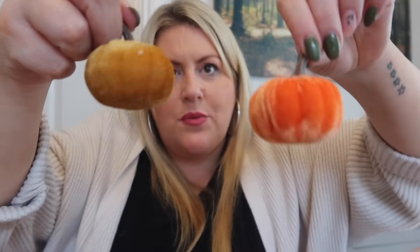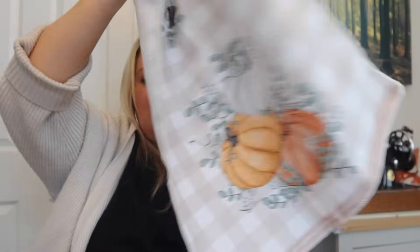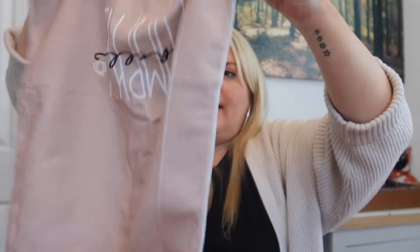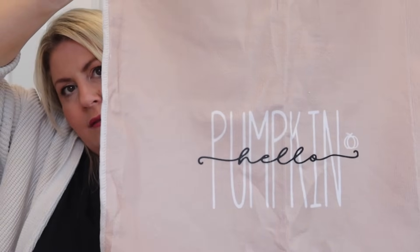I've also got a little pack of velvety pumpkins. Let me open these up — there's a tan colored one, two orange ones, and a more neutral color. They'll go very nicely with my little decorations. I also got some autumnal tea towels: one with a check pattern and pumpkins on it, and the one that really drew me in says 'Hello Pumpkin' — I just love that text.